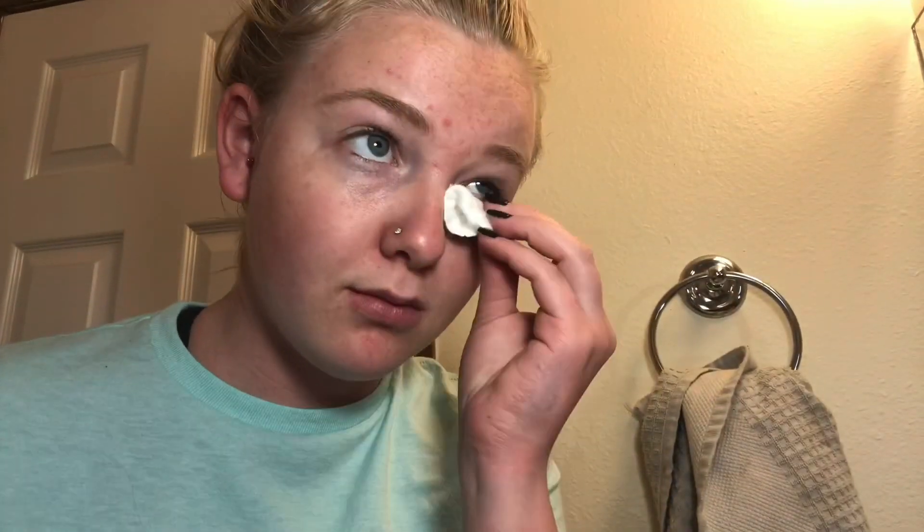And then if last night I didn't do my skincare routine, I just use some micellar water and I clean off the mascara from under my eyes. And then after that I just do a good old nose blackhead remover.